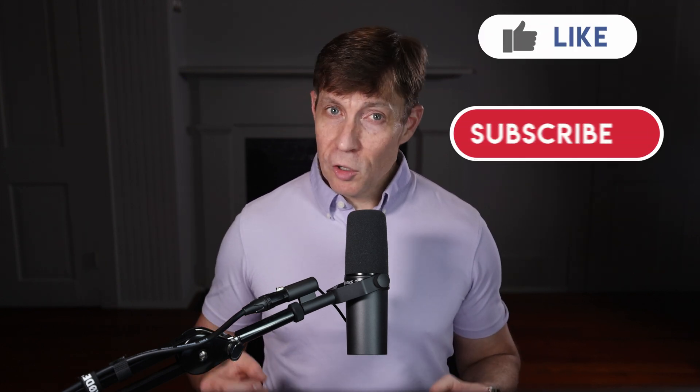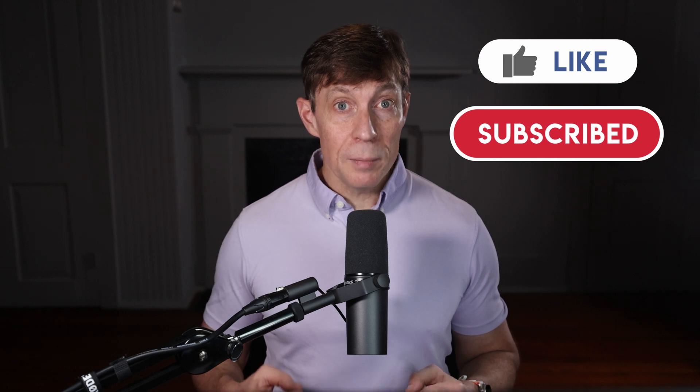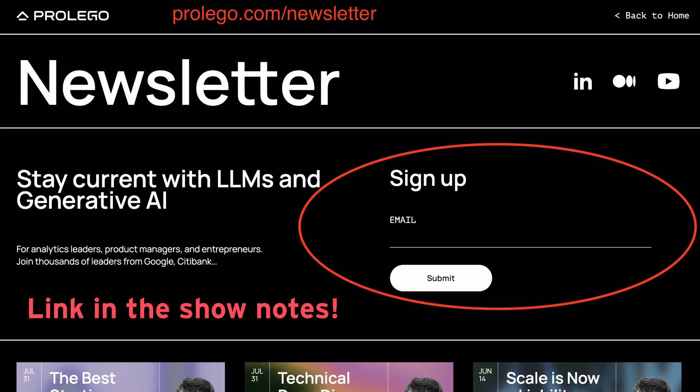This video is an example of the practical AI insights you will get from this channel. Be sure to subscribe and sign up for our email newsletter so you don't miss a critical episode. Want to know how I built that LLM RAG demo in less than an hour? Watch this next video and I'll show you how.